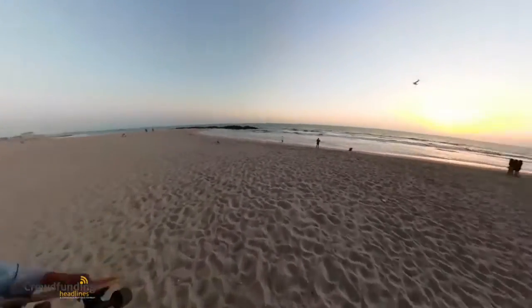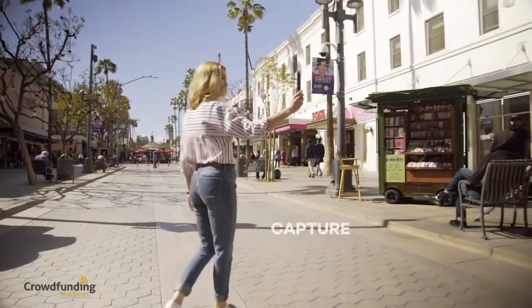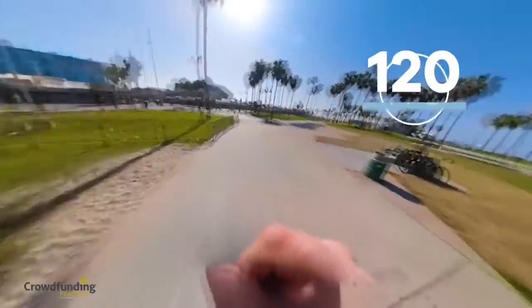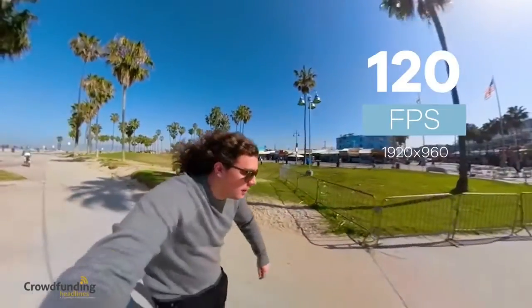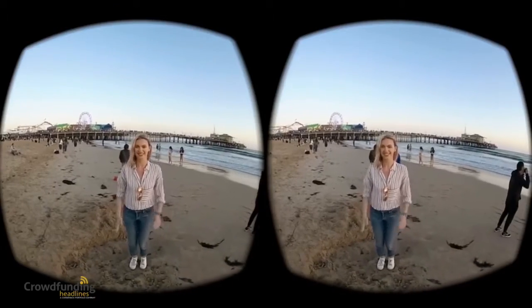For every exploration, destination, or experience you share, Qoocam will capture all your most memorable moments even at 120 frames per second for amazing effects. Shoot freely with Qoocam — no matter how you position the camera, Qoocam will capture it.